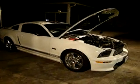It's a 2007 Ford Mustang Shelby GT. This car has a clean title. It's 6,200 miles. It runs great. It's got a Shaker 500 stereo system.